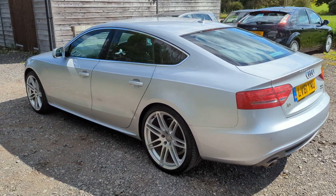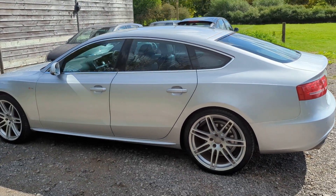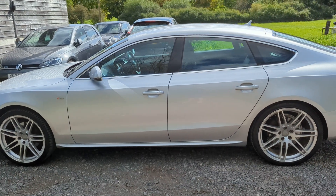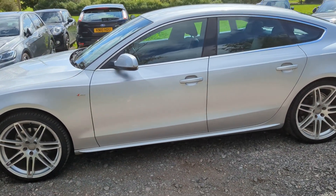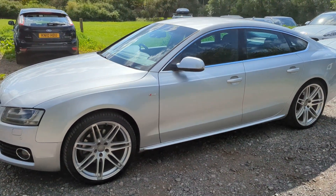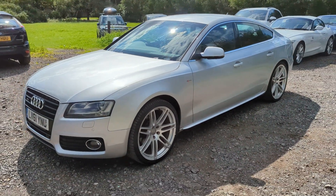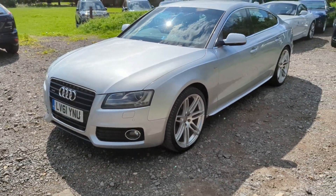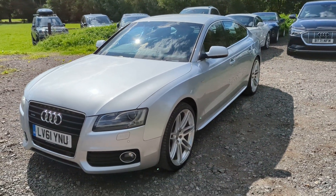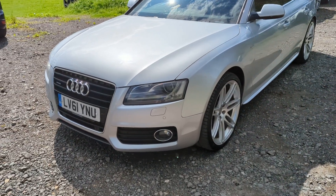It's got the 20 inch Le Mans alloys, it's got the Bang & Olufsen stereo, it's got full black leather interior, heated front seats, it's got the NAV, the Audi music interface — yeah it's got all the things that certainly I would be looking for on one of these. It does have the Auto Xenon headlights at the front as well, front and rear parking sensors. All round a really cracking car, in really nice condition as well.